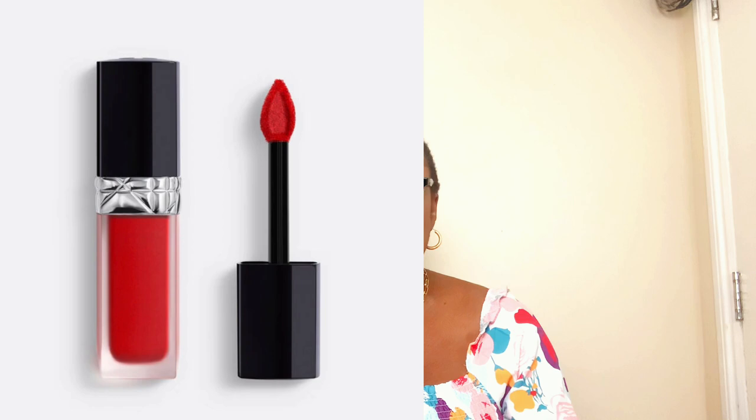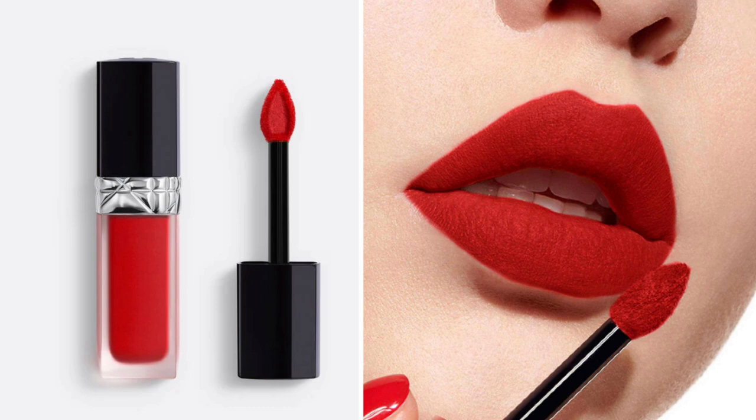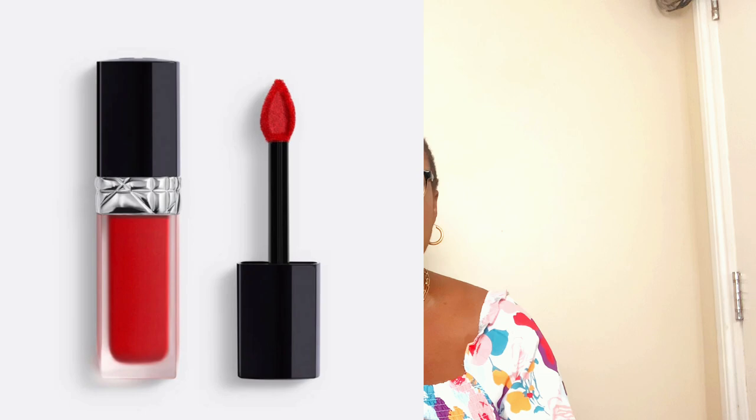The next iconic summer red lipstick is the Dior Rouge Forever Liquid Lipstick in 999. I love this just because of the 999 shade number and the French accent used to say it! It's a transfer-proof liquid lipstick that is ultra-pigmented, matte, and has a weightless comfort. While the Charlotte Tilbury one is an orange-red, the Dior 999 is a beautiful true red — you cannot go wrong with it.